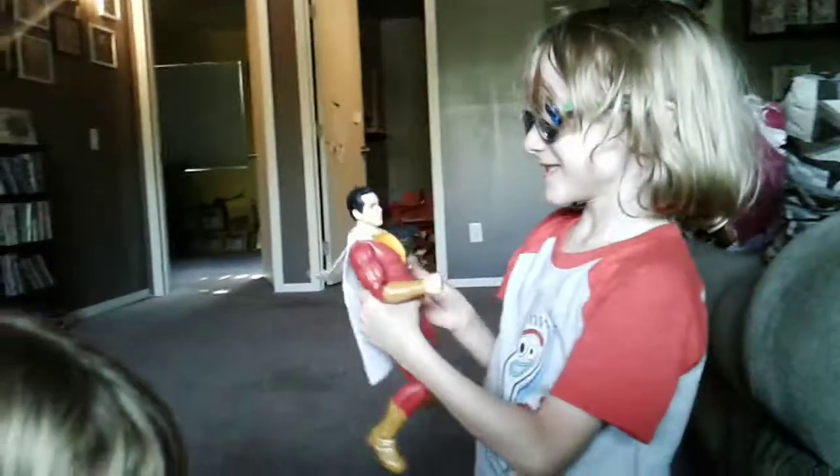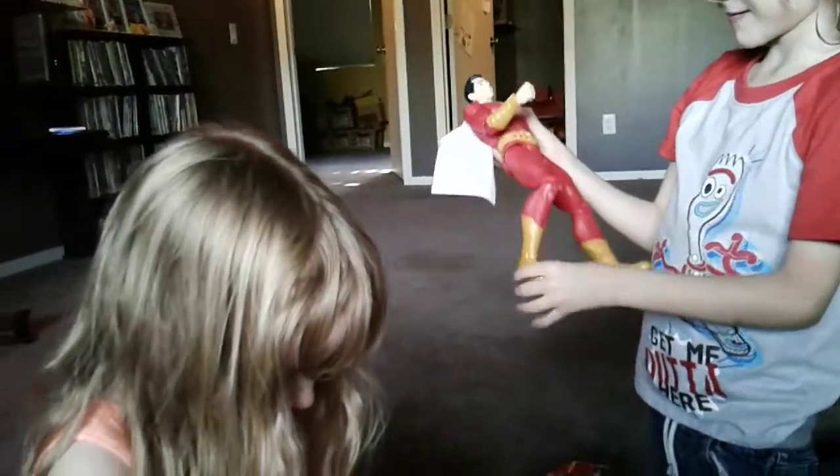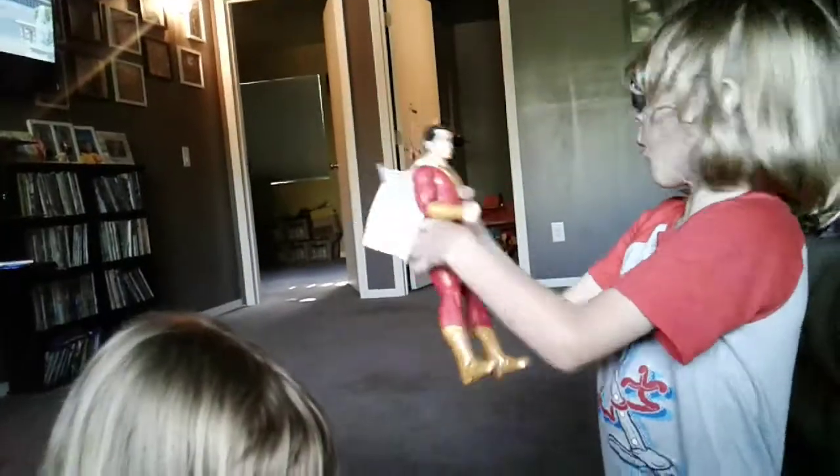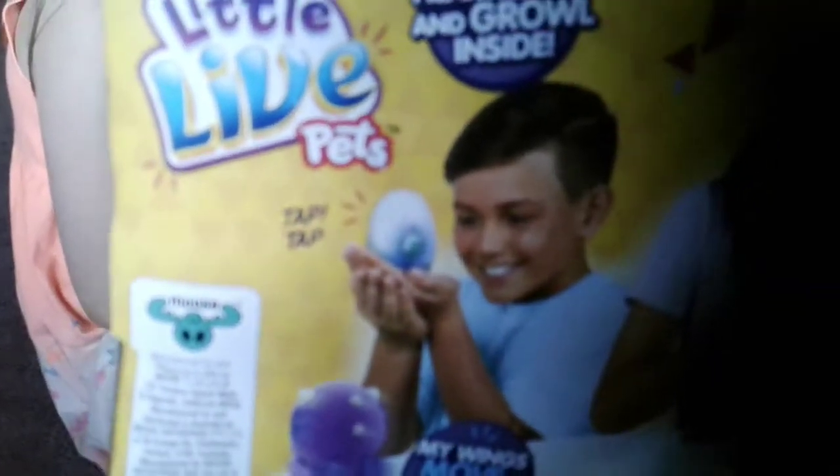So right now Target has 50% off clearance toys. You can buy Shazam if you want, or you can buy little creatures like I got. Which one do you want? Little Live Pets. You want a little live pet? Hear me tap and growl inside. How cute.